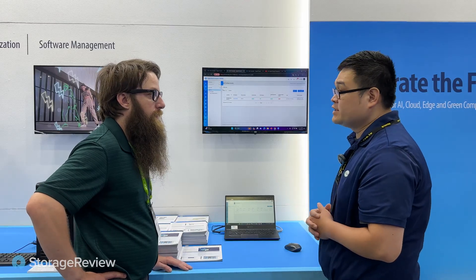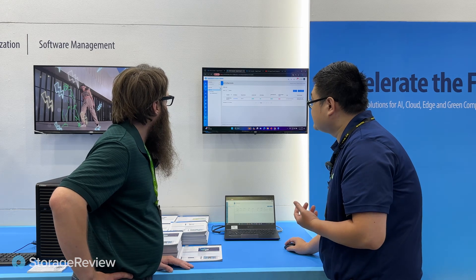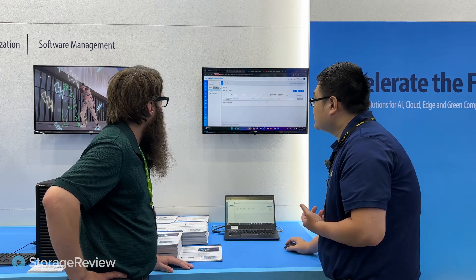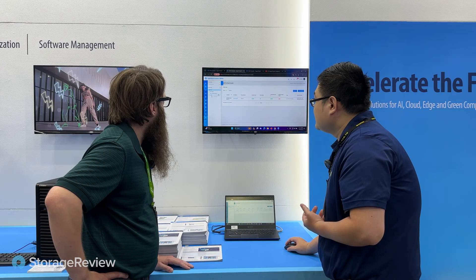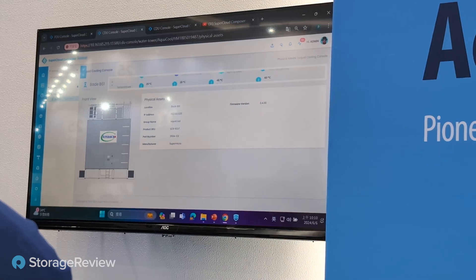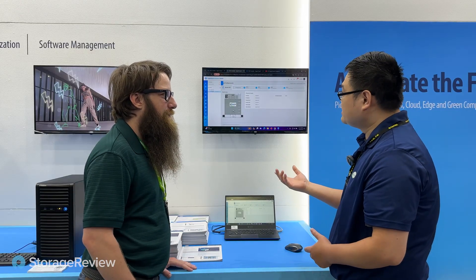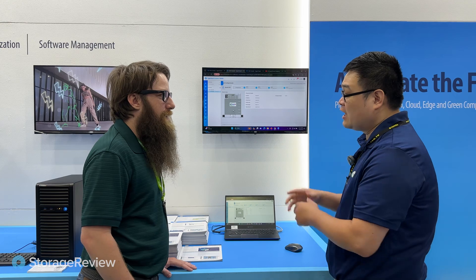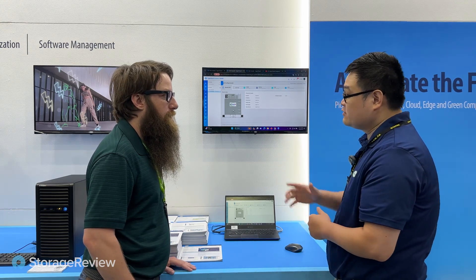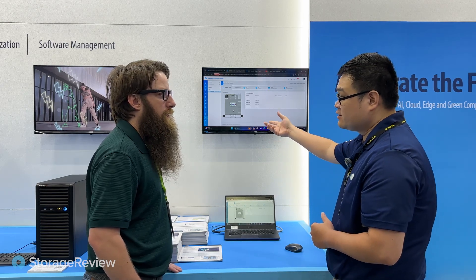Now I'm going to show you the cooling tower feature. On the same page as the CDU management, we have the cooling tower icon — you click there and you'll have a similar layout. This is actually located outside the data center, and usually the IT management team needs to go outside to watch what's going on. Now they don't — they just use this software to watch all the status of the cooling tower.